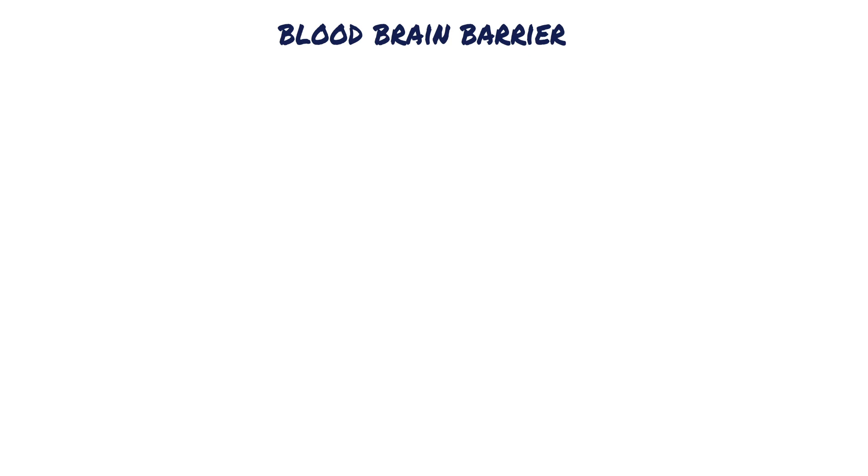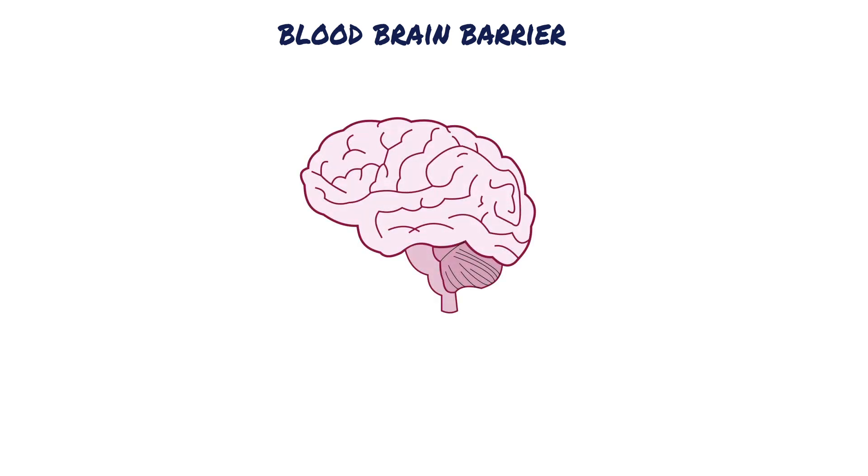Hello and welcome to our channel. Have you heard the term the blood-brain barrier before? Let me take a minute to explain it to you. Just like the skull protects our brain from physical injuries, the blood-brain barrier has a protective role to play.